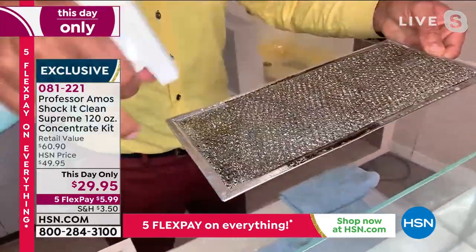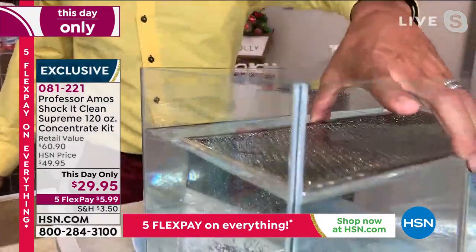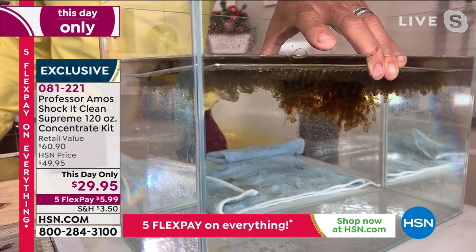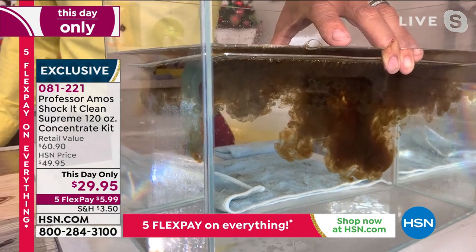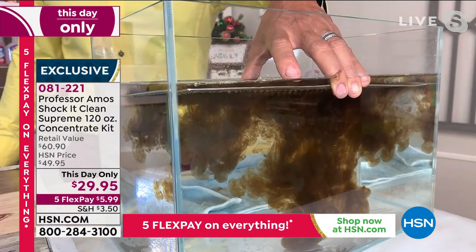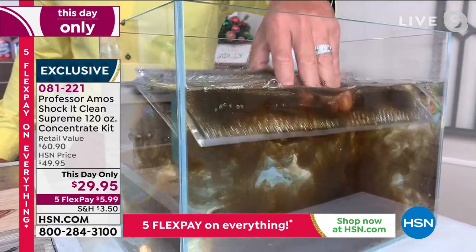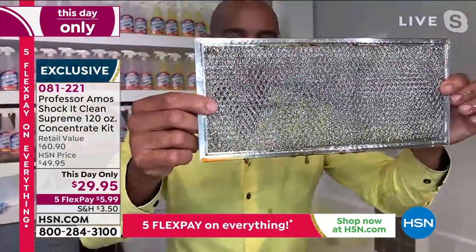The cucumber melon scent is Professor Amos's number one. It breaks down grease, oils, lipstick, juice, and grass stains. The bigger and tougher the stain, use it stronger. Most cleaners you get what you get — but this is a concentrate and a proprietary formula. Mix it as strong or as mild as you like, and it makes 193 bottles — 15 cents a bottle when mixed with water — and you can clean just about anything you can get wet.